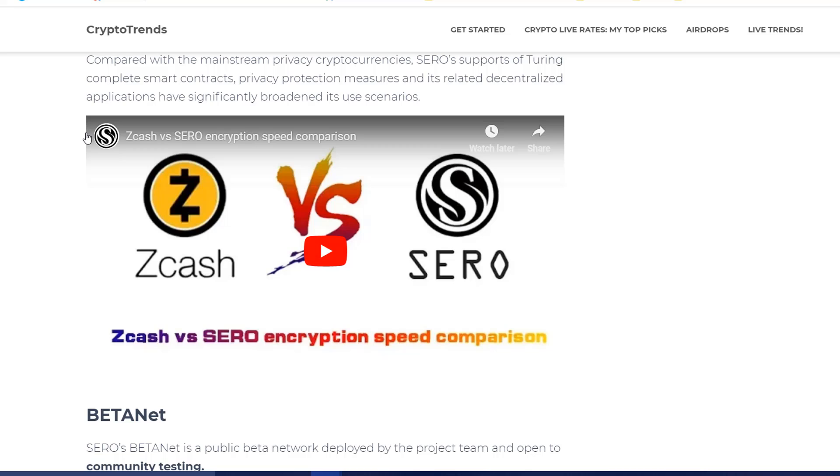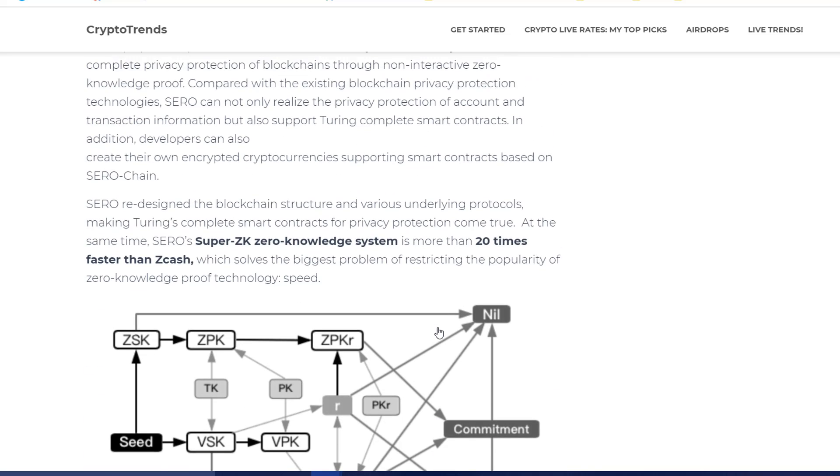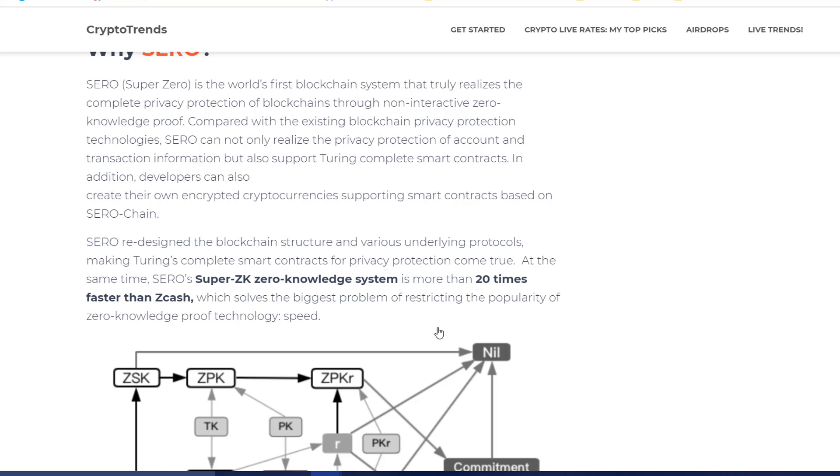You can see the speed comparisons between both of them. What they are telling us is they have improved the speed of transactions by 20 times.